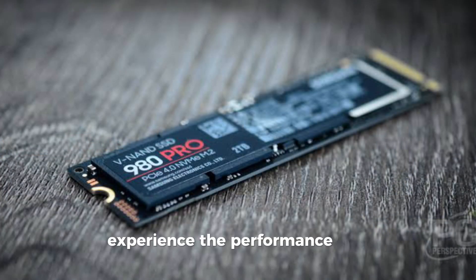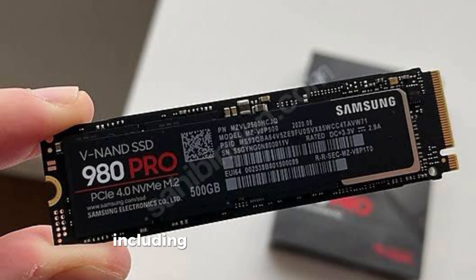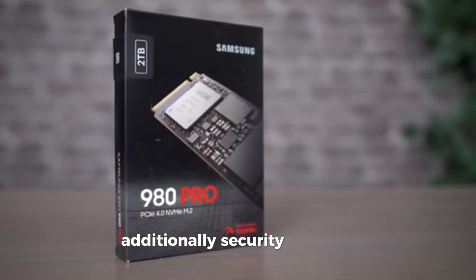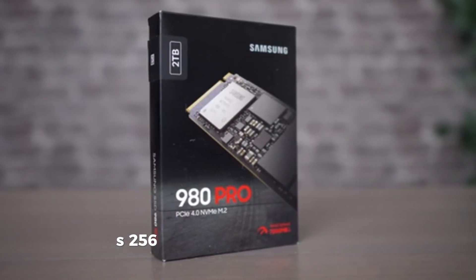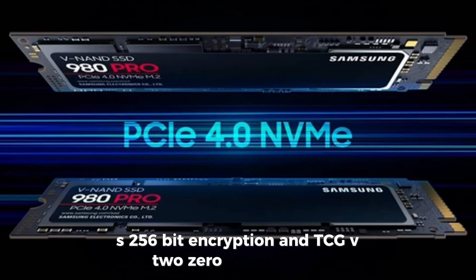Experience the performance and reliability of Samsung, the world's number one flash memory brand since 2003. All firmware and components, including Samsung's renowned DRAM and NAND flash memory, are produced in-house. Additionally, security features such as AES 256-bit encryption and TCG v2.0 are available.